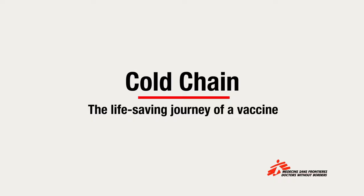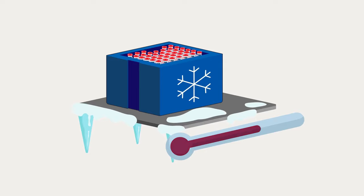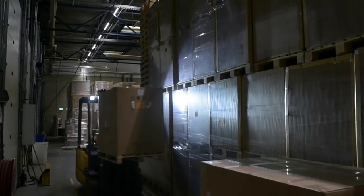Cold chain: the life-saving journey of a vaccine. From the moment of manufacture to the point of vaccination, most vaccines must be kept at between 2 and 8 degrees Celsius to avoid spoilage.